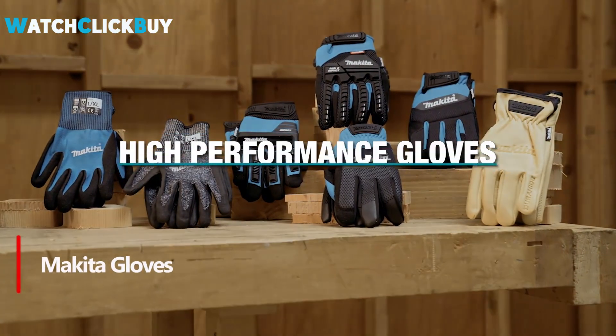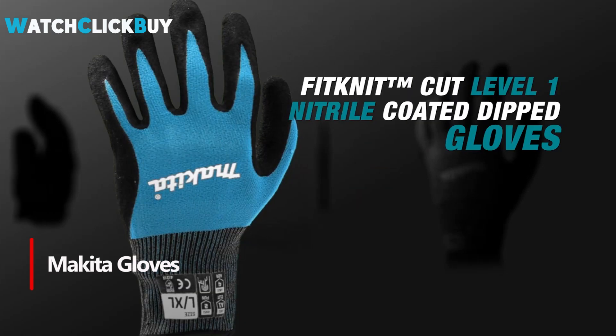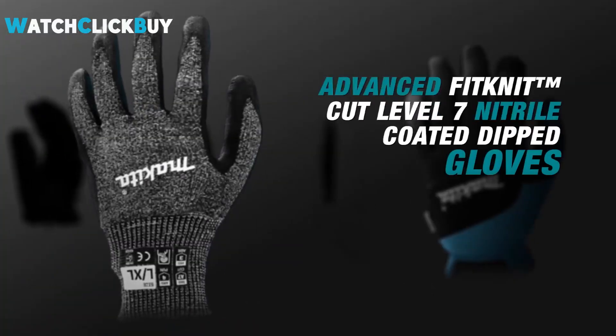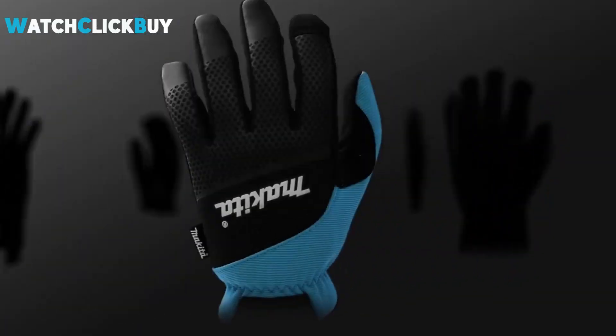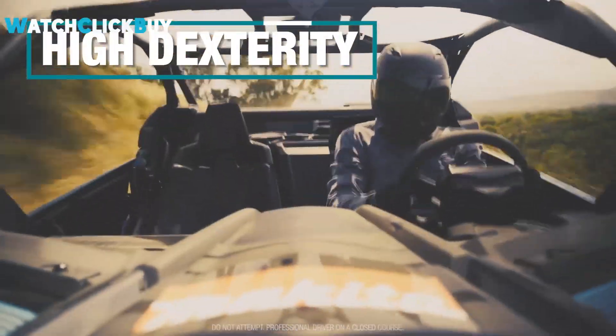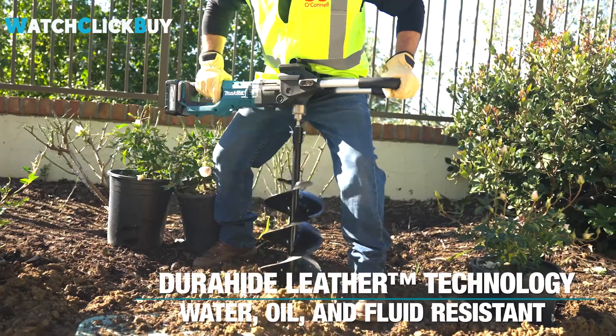Number 4. Makita High Performance Gloves are designed to deliver top-tier protection, comfort, and durability for demanding professionals. Each glove is crafted with advanced materials like fit-knit and durahyde leather, ensuring flexibility and superior protection in tough job site conditions. From high-dexterity utility gloves to advanced impact demolition gloves, Makita offers solutions for every need.